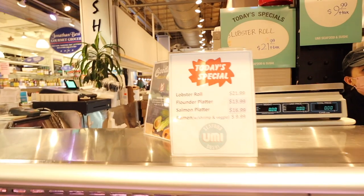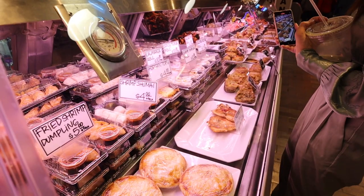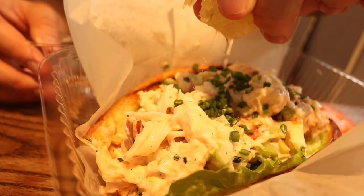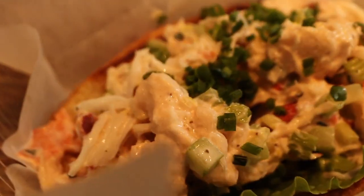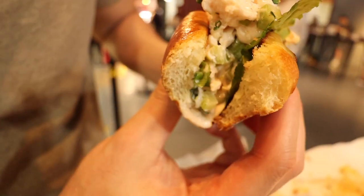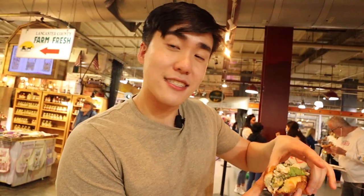We're waiting for our lobster roll — they said it'd be about five minutes. It's actually a special, so I don't think it's normally on the menu. This is actually a Japanese food vendor that sells a lobster roll. It's 23 bucks. I like the addition of chives, there's lettuce, there's a lot of mayo — you can see it's like dripping. The toasted bun honestly makes it for me, because that's the hidden component of lobster rolls. It's not the lobster, it's the bun. And this bun is actually really good.